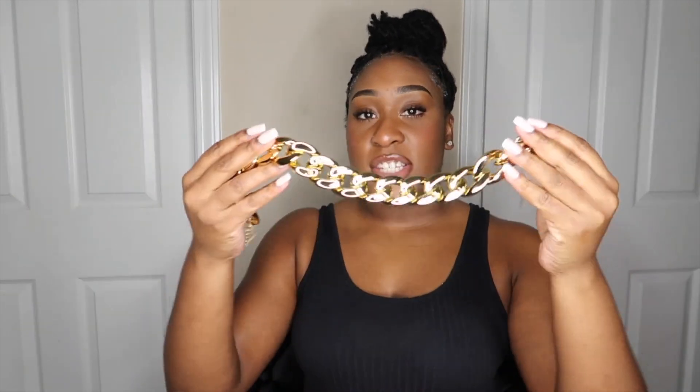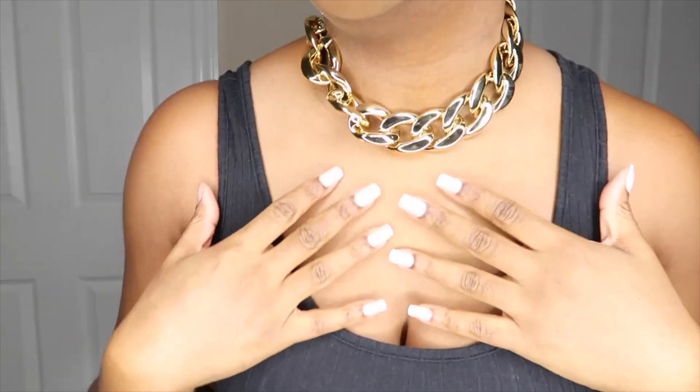One of the pieces I got is this chunky gold chain. I've been wanting a chunky piece because I've been seeing this trending a lot — chunky neck jewelry. Just take a look at this real quick. I won't be trying on all of them now, but just look at how pretty this is — it could really bring a pop to an outfit. It could also go tighter to make it feel more like a choker, but I like how it hangs. It's really cute.